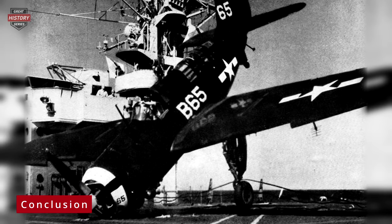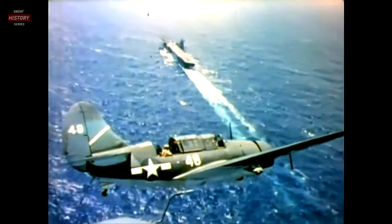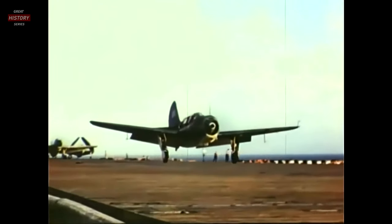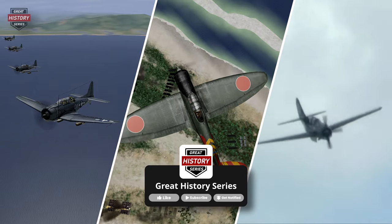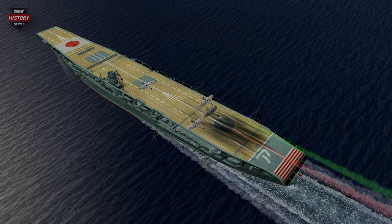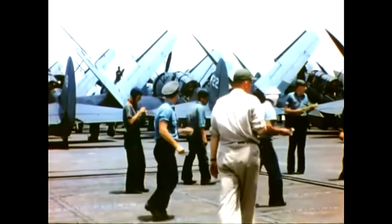In conclusion, the SB2C Helldiver, though initially marred by developmental challenges and mixed reviews, evolved into a workhorse for the United States Navy during World War II. Fighting its early reputation, the Helldiver played a crucial role in pivotal Pacific battles, contributing to the Allied victory. The aircraft's adaptability and improved versions underline its enduring impact on naval aviation history. In summary, the dive bombers of World War II — including the Dauntless, Aichi Val, and Helldiver — each played distinctive roles in shaping the course of naval aviation during the conflict. Marked by successes and challenges, these aircraft underscore the complexity and significance of aerial warfare during World War II, leaving an enduring legacy in the books of military aviation history.